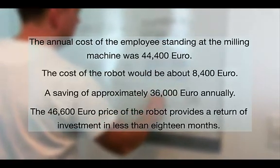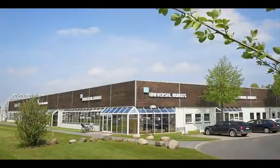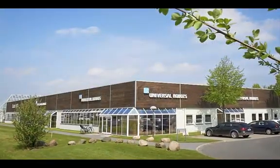Not surprisingly, the bank was convinced and OTV decided to go ahead and invest in the solution from Universal Robots.